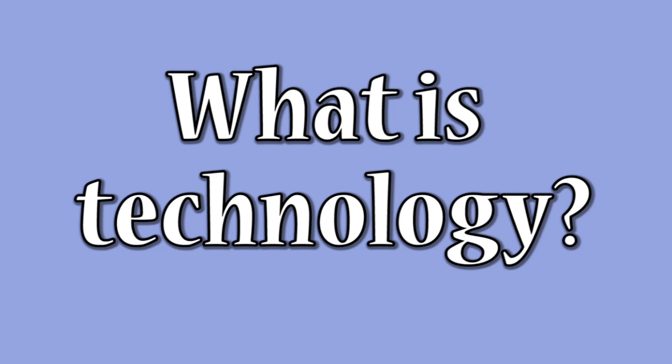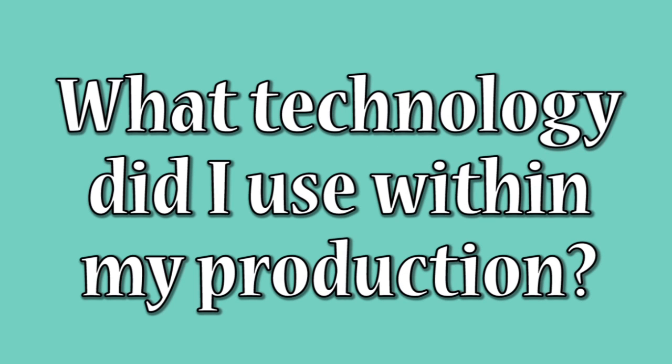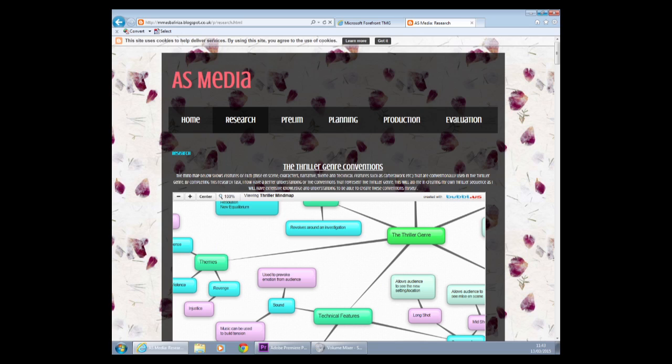Technology is the development of knowledge in science, IT and engineering to create machinery and devices that are interactive and can help to make certain tasks simpler. In the production of our media product we used a variety of new media technologies. This includes filming equipment, post production programs and presentation software. We used these to make our production look professional and high quality, as this technology allowed us to capture good clear footage and display it in an innovative way.